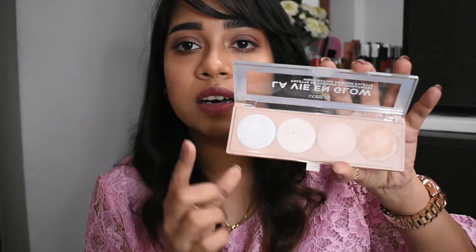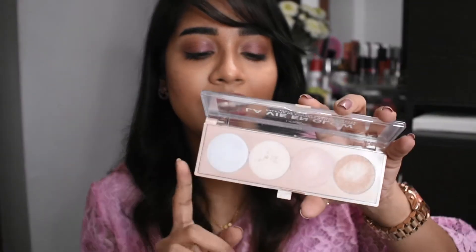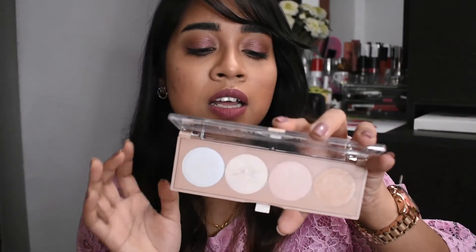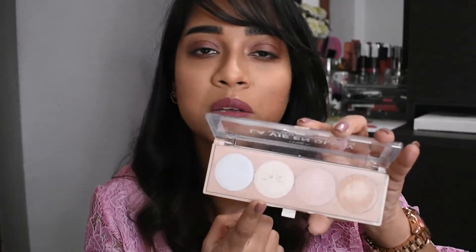The third drugstore option is the L'Oreal L'Avian Glow Highlighter Palette. It has four shades: a silver shade called Moonlight, a gold shade called Oh My Gold, a rose gold shade called Pink Pearl, and a bronze shade called Bronze Glaze. Note that it may not be available in India.